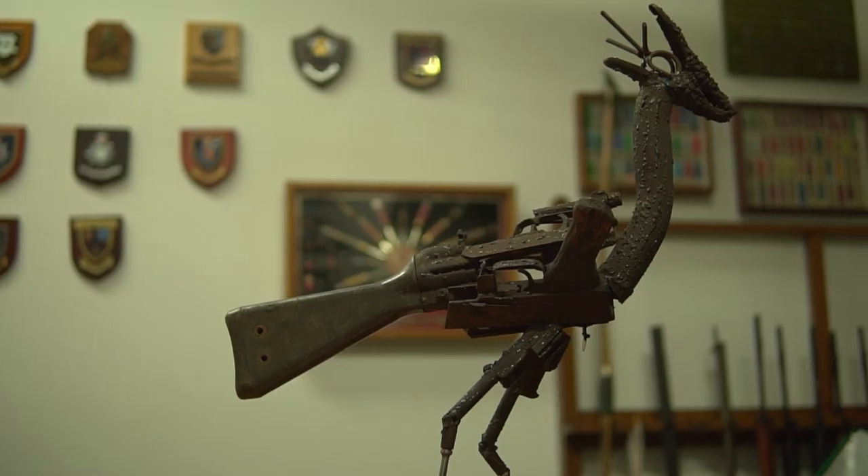It's quite a contemporary piece. As you've probably already spotted, it is made with guns.